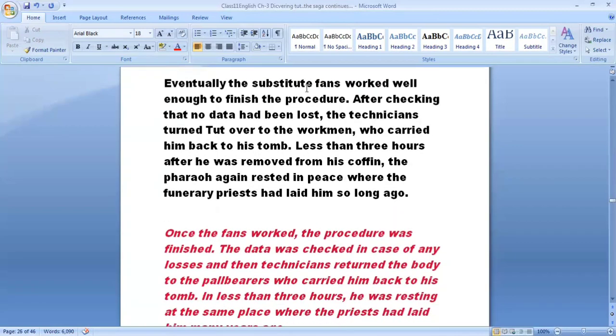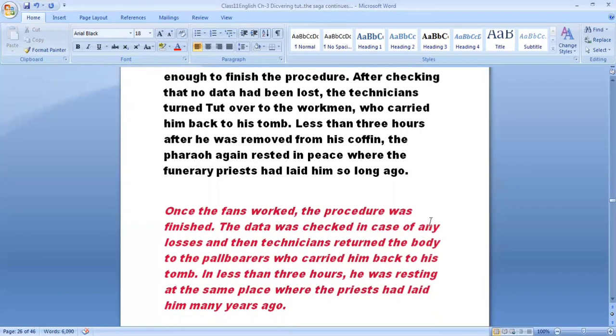Eventually the substitute fans worked well enough to finish the procedure. After checking that no data had been lost, the technicians turned the mummy over to the workmen, who carried him back to his tomb — less than three hours after he had been removed from his coffin. Tutankhamun again rested in peace where the funerary priests had laid him so long ago.